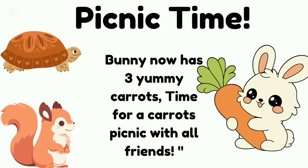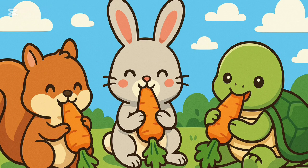Picnic time! Bunny now has three yummy carrots. Time for a carrot picnic with all friends.